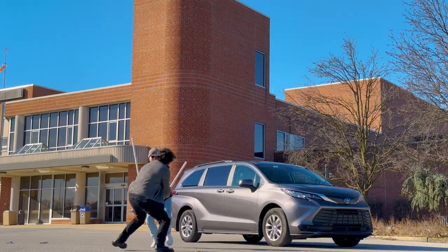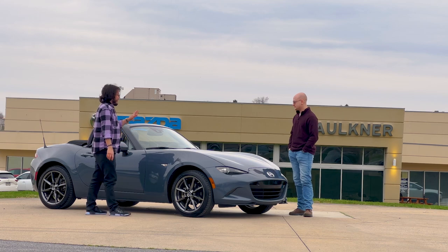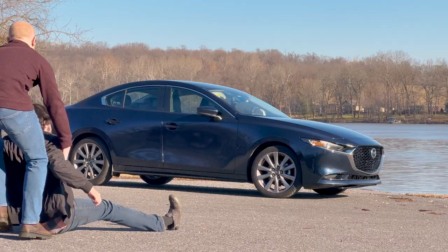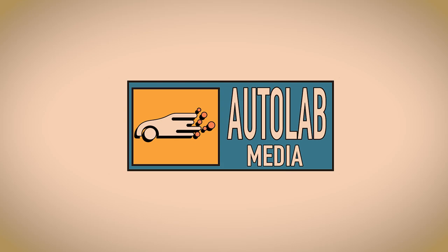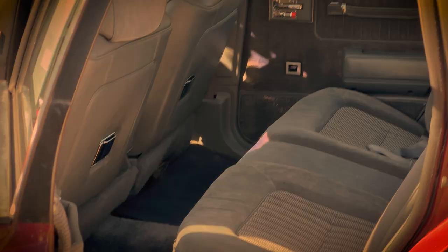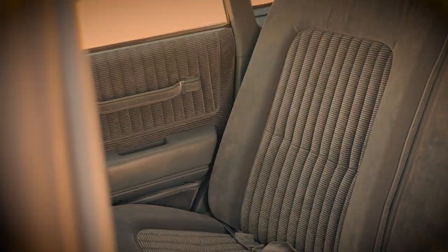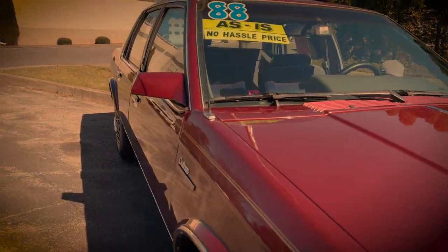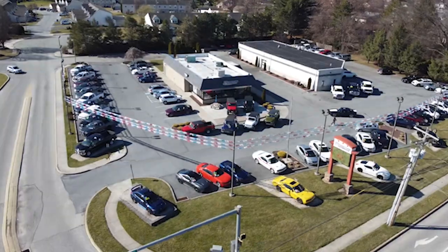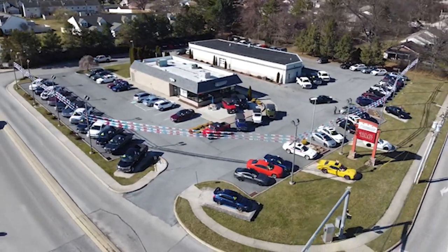This is Autolab — two guys reviewing cars and filming whatever happens in the process. If you like what you see, subscribe and check out all of our other social media. And a huge thanks to Thornton Automotive for letting us borrow the vehicle for the day. If you need a car for a good price, check out Thornton Automotive.